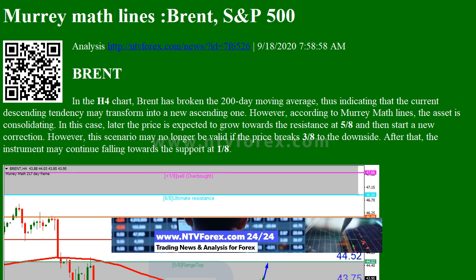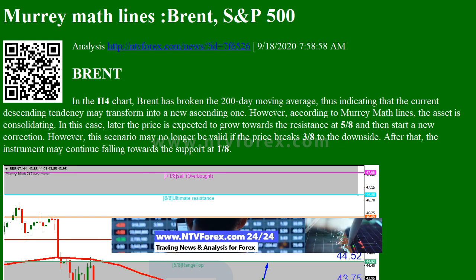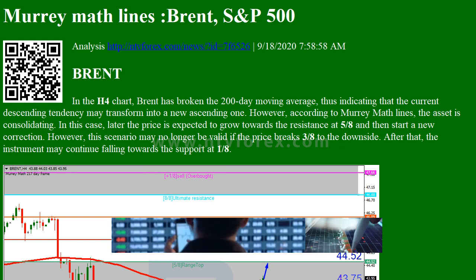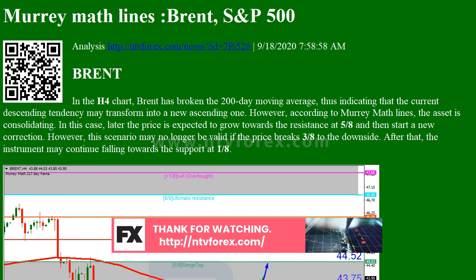Brent has broken the 200-day moving average on the H4 chart, thus indicating that the current descending tendency may transform into a new ascending one. However, according to Murray Math Lines, the asset is consolidating. In this case, the price is expected to grow towards the resistance at 5/8 and then start a new correction.